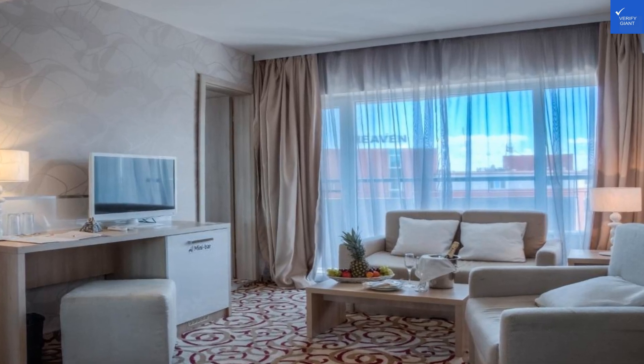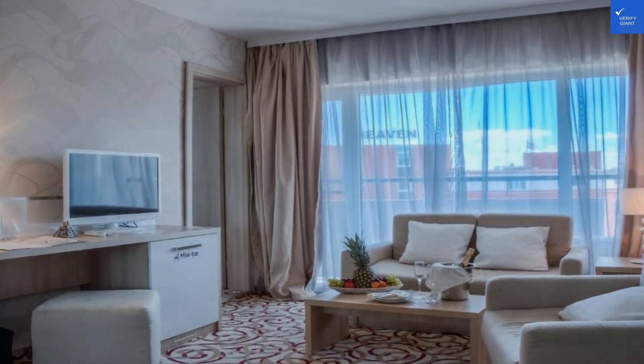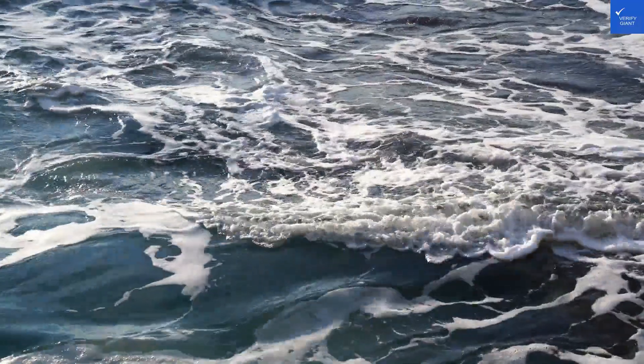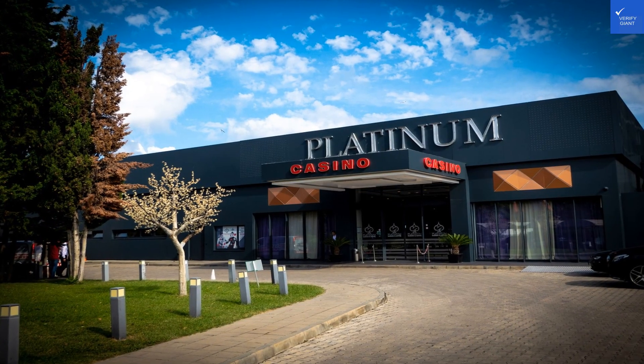Welcome back to Verify Giant, your go-to source for helping you shop online safely. Today, we're diving into the sun-kissed world of the Platinum Hotel and Casino, located in the vibrant Sunny Beach, Bulgaria. Buckle up, because this is going to be a whirlwind tour.